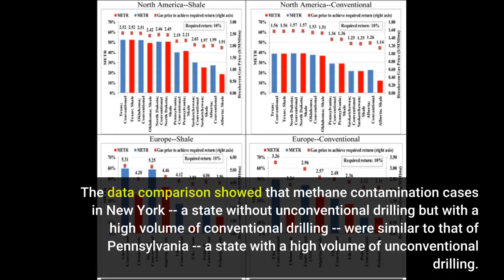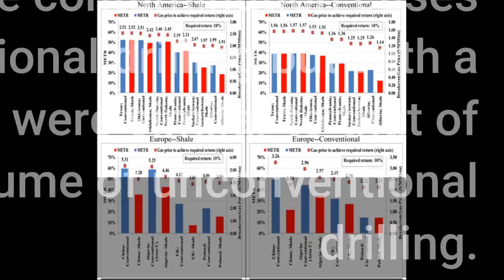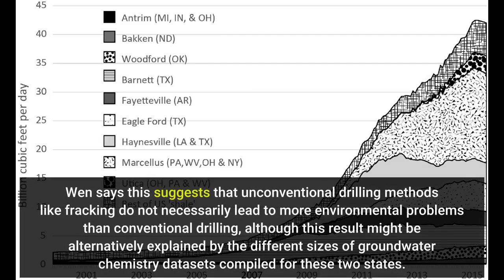The data comparison showed that methane contamination cases in New York, a state without unconventional drilling but with a high volume of conventional drilling, were similar to that of Pennsylvania, a state with a high volume of unconventional drilling. Wen says this suggests that unconventional drilling methods like fracking do not necessarily lead to more environmental problems than conventional drilling, although this result might be alternatively explained by the different sizes of groundwater chemistry datasets compiled for these two states.